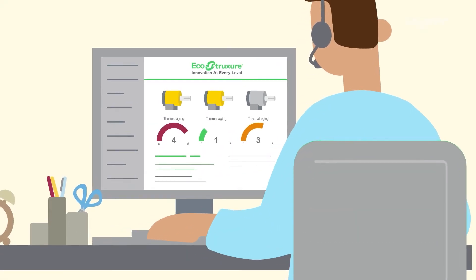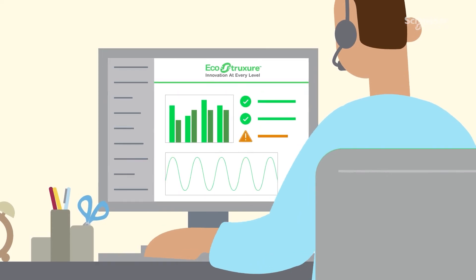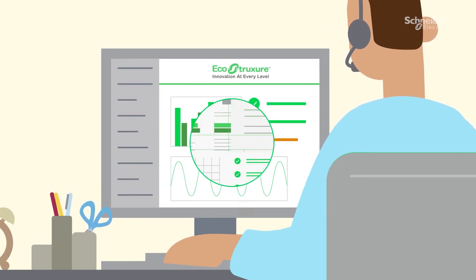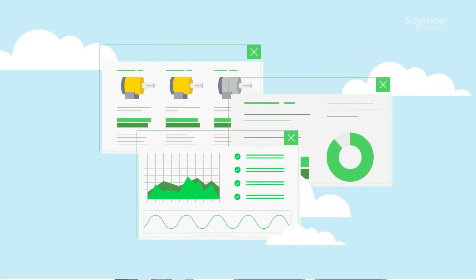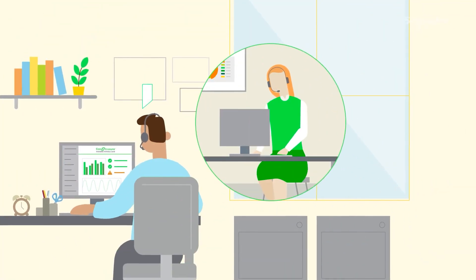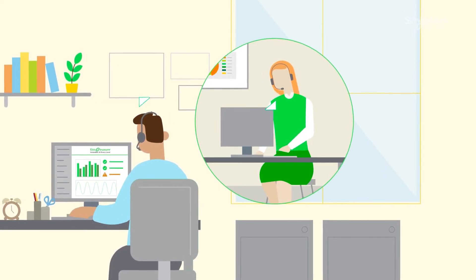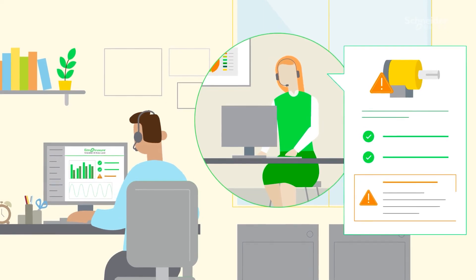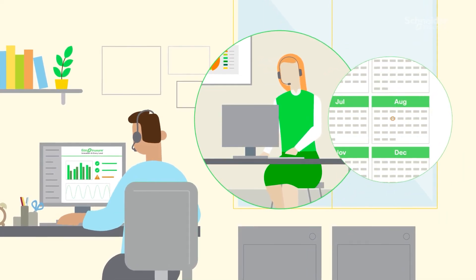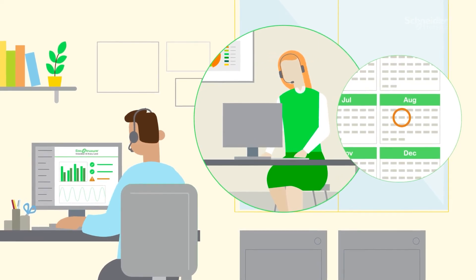With the EcoStruxure service plan for rotating equipment, you can track your equipment health and optimize asset management through our cloud-based dashboards anytime, anywhere. Our experts at the Connected Services Hub are supporting you 24/7, making sure everything works smoothly and providing insightful information about upcoming failures, the specific type of fault, and recommendations to act at the right time, as well as potential energy savings.